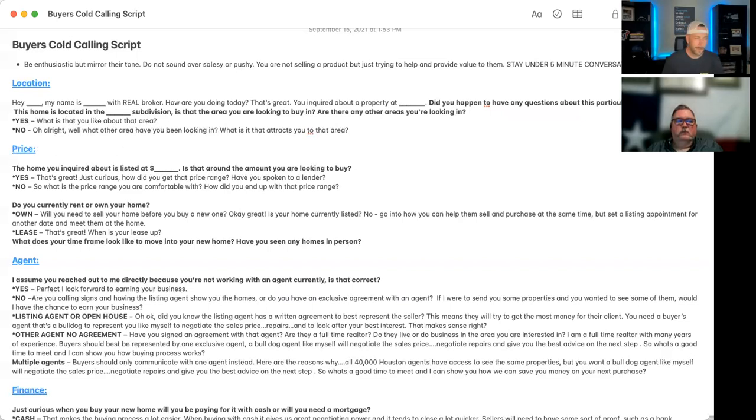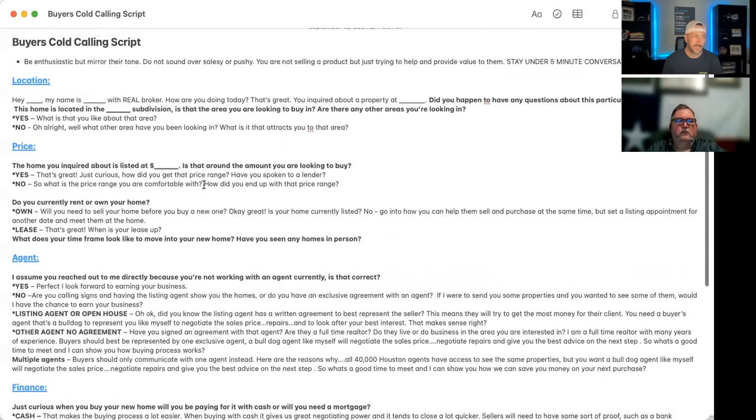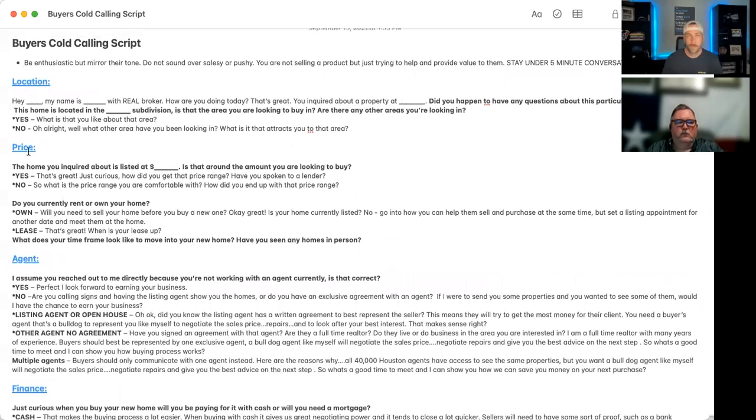Jump right into price. 'That home you reached out on, 1234 Main Street, is priced at $350K — is that the price point you're looking to purchase in?' If not, ask what price range they're comfortable with, and then ask how they came up with that. We're asking to understand their thinking. Touch on finance — 'Have you spoken with a lender?' Try to keep everything in order; it keeps the conversation flowing and keeps us in control.